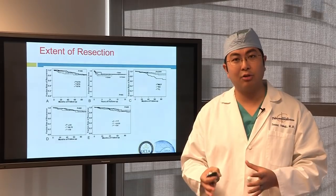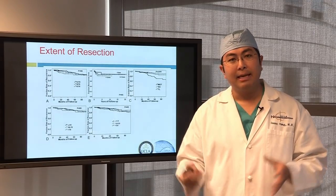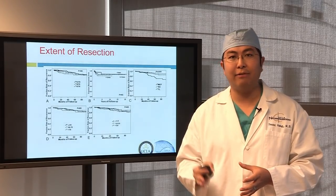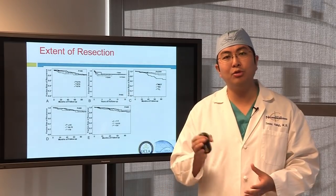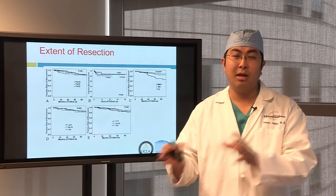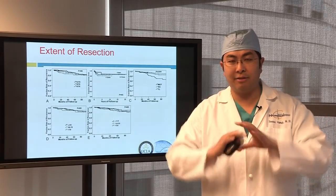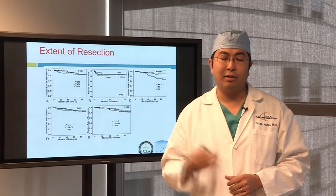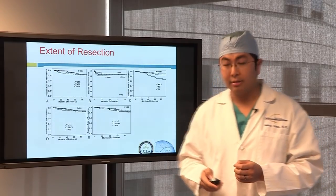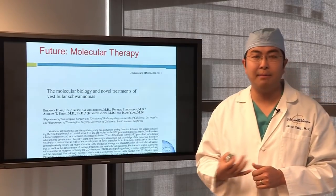Here at UCLA in our Acoustic Neuroma Program — with Dr. Neil Martin, myself, Dr. Ishiyama, Dr. Gopin, Dr. Selch, Dr. Kapralian, and our multidisciplinary group — our hope and goal is quality of life first. Our patients come first. We will do whatever it takes to maximize quality of life, whether it's radiation, observation, surgery, or some combination of the three. This totally validates looking at patients and treating them with a personalized approach to maximize quality of life.